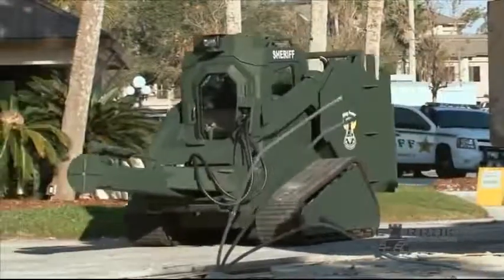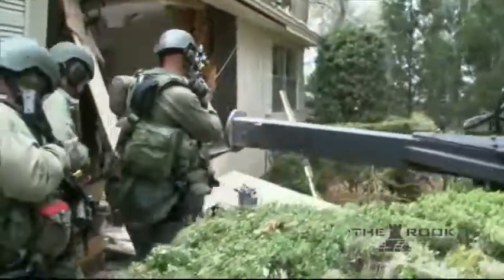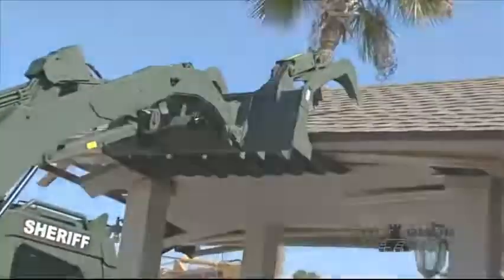Ring Power Tactical Solutions presents the ROOC. Ring Power is the manufacturer of the ROOC armored critical incident vehicle utilized by many city, county, state, and federal law enforcement SWAT teams and government agencies.